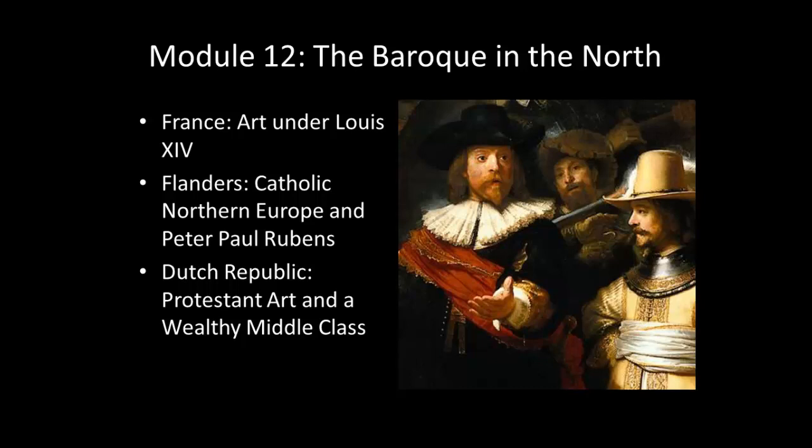Then we'll move on to talking about a part of Northern Europe that actually stays Catholic, and that is Flanders. We'll be looking specifically at a work by Peter Paul Rubens, who's a very famous artist of the 17th century. And then finally, we'll spend most of our time talking about the Dutch Republic — modern-day Netherlands or Holland — where we see Protestant art and a very wealthy middle class producing mostly secular subjects.